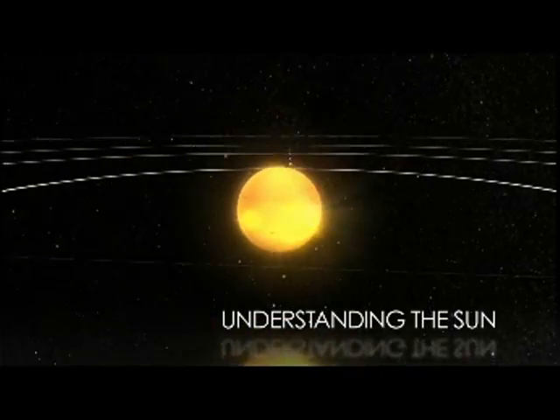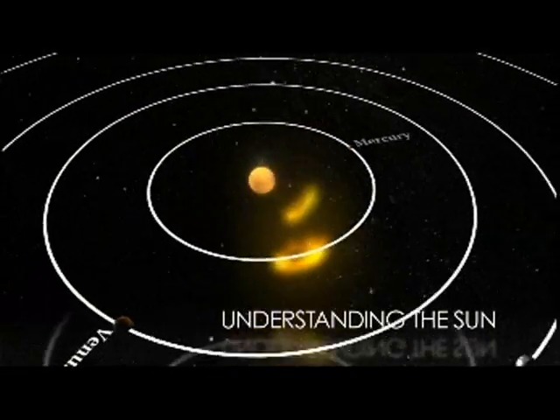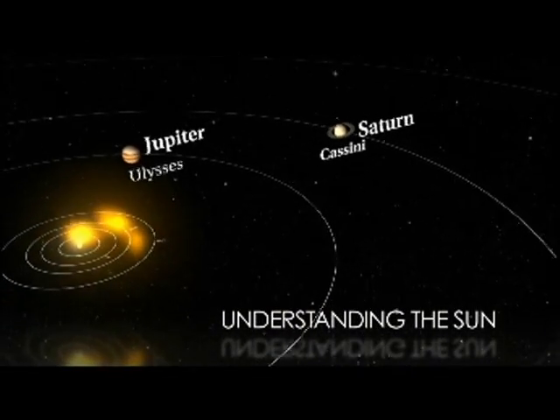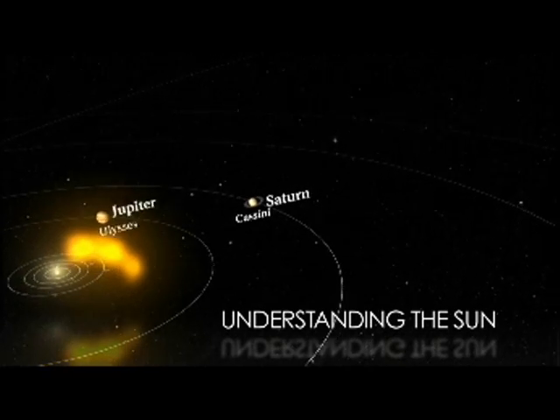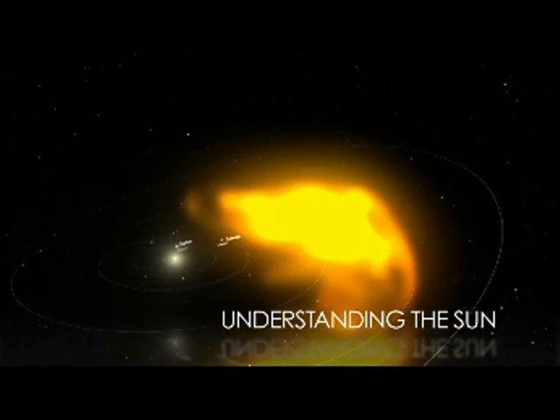The Sun is always active. It influences the environment around the Earth and other planets, and it also generates changes in space for the entire solar system, something we call space weather. We feel its effects on Earth in many ways, and once we leave our protective atmosphere,